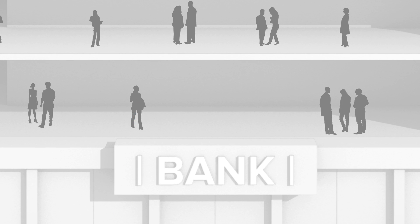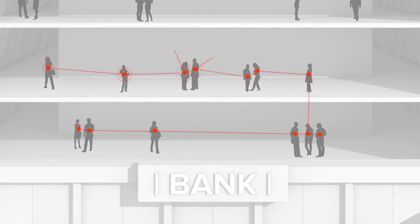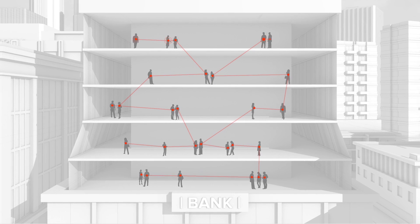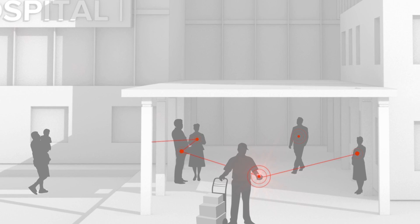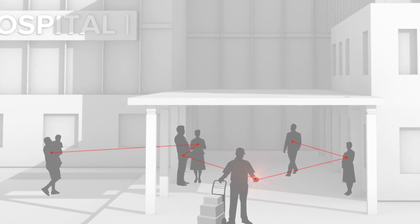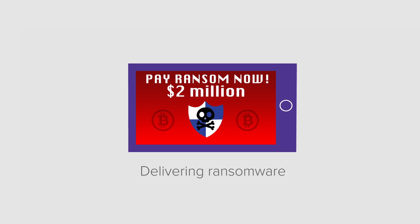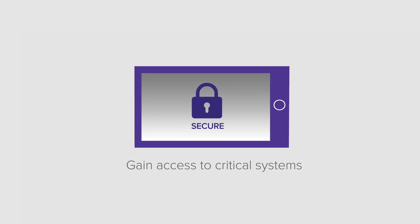As he continues to deliver packages, he unknowingly spreads the malware at each stop during his day. Each device he connects with can become a carrier of the malware, which in turn can spread the malware to other devices. Whether in a meeting, at a coffee shop, even at a hospital, with BlueBorne, hackers can take control of a device, potentially delivering ransomware or even more nefarious malware that tries to gain access to a critical business's systems and information.